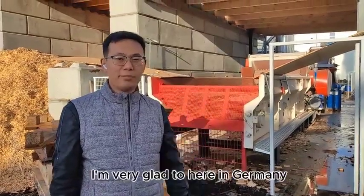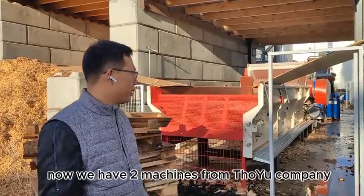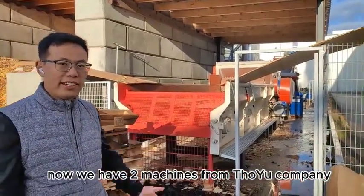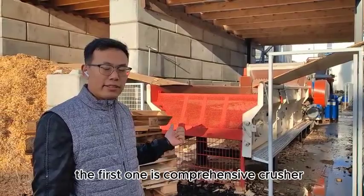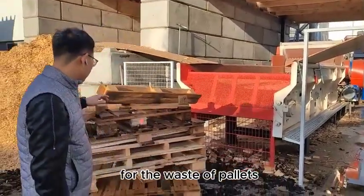Hello everyone. I'm very glad to be here in Germany. Now we have two machines from Soyu Company. The first one is a comprehensive crusher for the waste pallet.